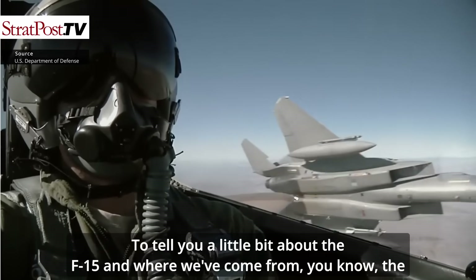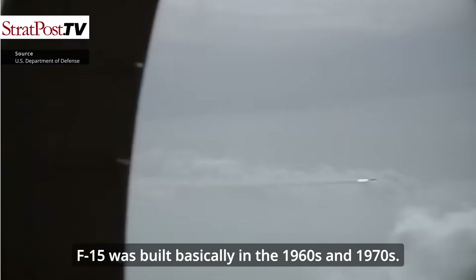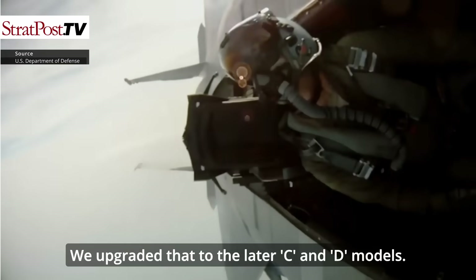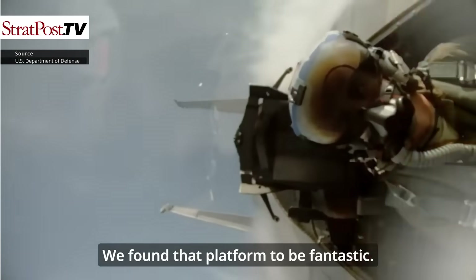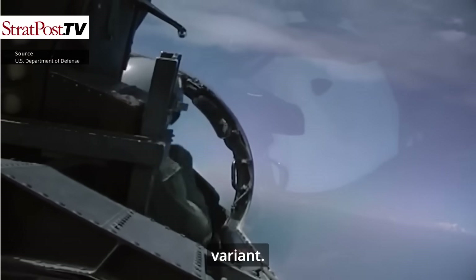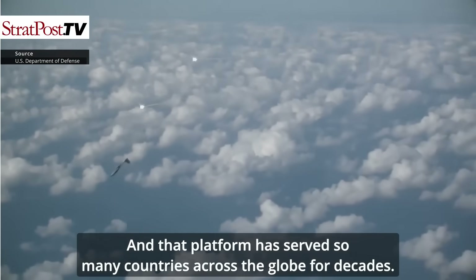The F-15 was built basically in the 1960s and 1970s. It came out in the A and B model variants initially, then upgraded to the C and D models, which we found to be fantastic. We then created the F-15E model, which is a medium to heavyweight fighter bomber variant — a platform that has served so many countries across the globe for decades.